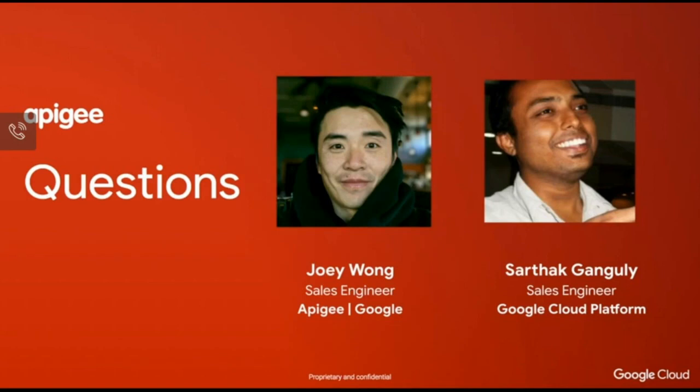We're now opening to Q&A. One question: is Apigee running on GCP or on-premise for this customer? In this case it was running on GCP, managed as a service. Apigee is also available as an on-premise deployment so you can deploy it into your own data center or private cloud as well.